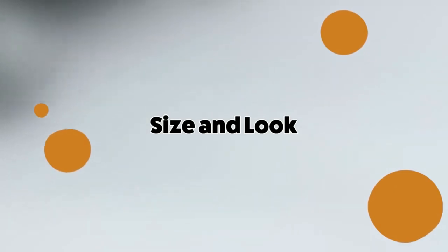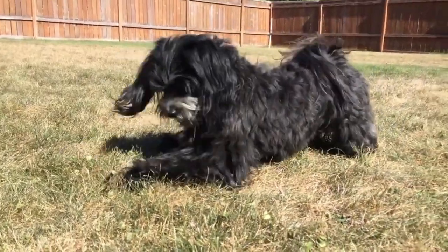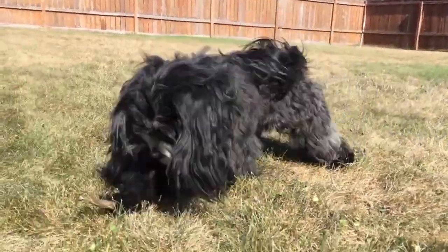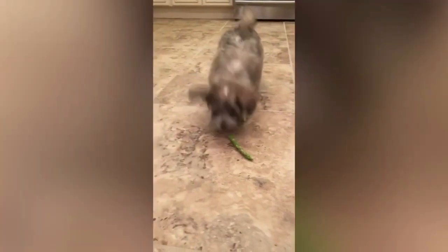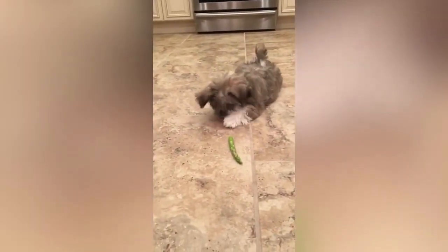Let's begin by looking at the Havanese. The Havanese are short-legged, small, and sturdy with a gentle expression. They are typically between 8 to 11 inches at the withers with a weight that can range from 7 to 13 pounds. The double coat of the Havanese has a soft undercoat and outer layer, with the abundant outer coat being about 6 to 8 inches long and can be straight or curly.